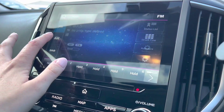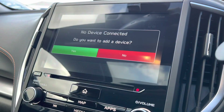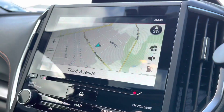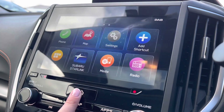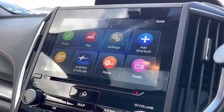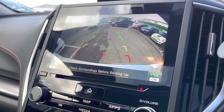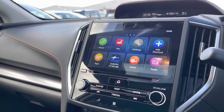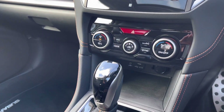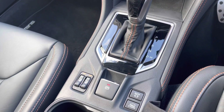The vehicle does come with the DAB radio system and the phone connectivity option for Bluetooth and audio. We also have navigation and the media system as well, which is perfect for another phone connectivity option. We've got the rear reversing camera and the parking sensors which will assist you when moving the vehicle, and just below we do have the air con options as well as the gear selector and the electronic handbrake parking switch.